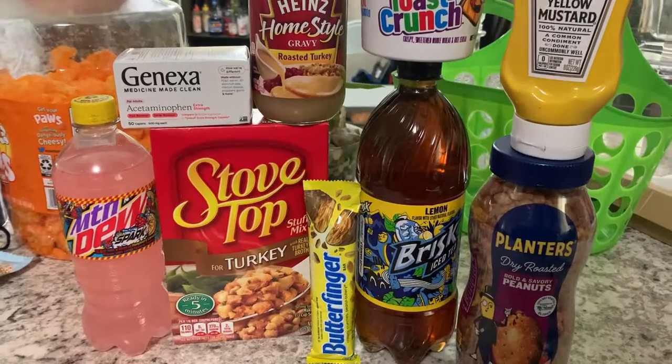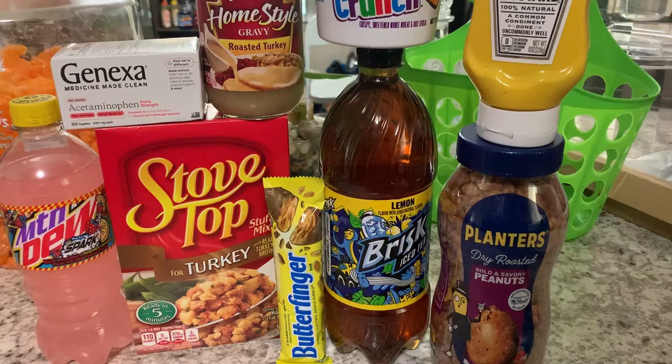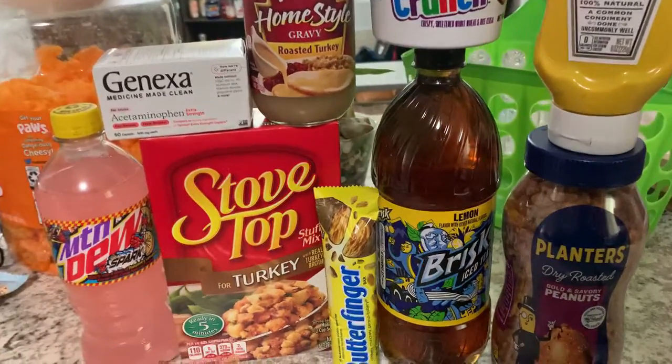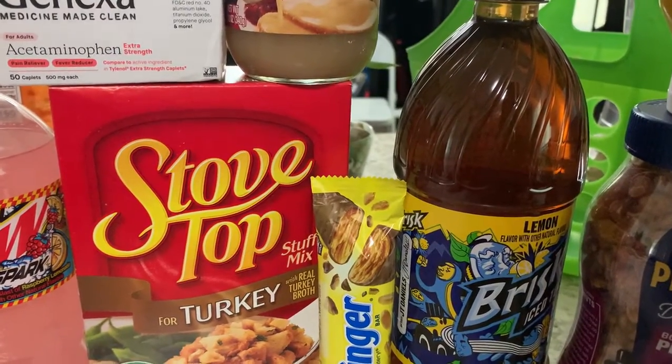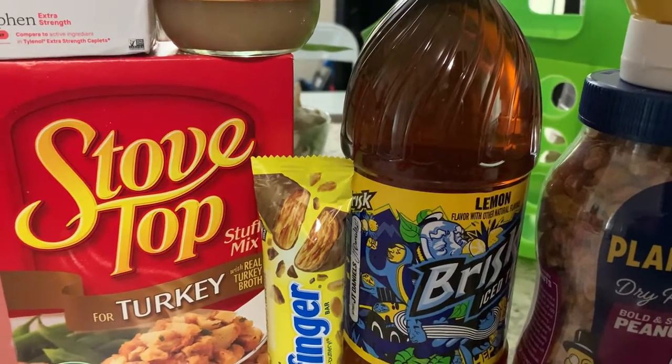The first thing we got was the Mountain Dew, priced at $2.18 — we got back 25 cents for that. Then we grabbed the Stove Top Turkey Stuffing, priced at $2.28 — we got back 50 cents for that. Then we grabbed the Butterfinger for 98 cents and got back 25 cents for that.